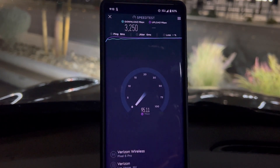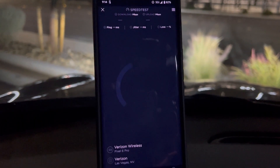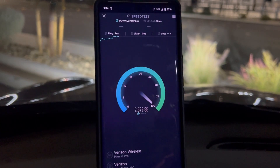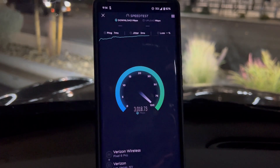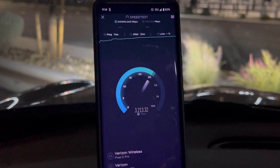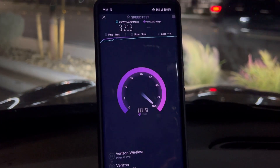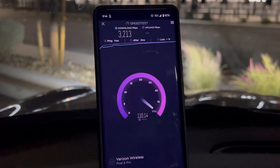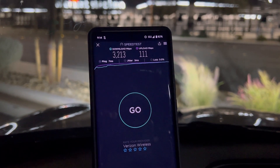The speeds are better than what they were, but is it faster on millimeter wave? Not really — it's close. It improved, but I wouldn't say this phone tops off the iPhone or the Galaxy. Out of Android, I'd say the Fold and the Surface Pro Duo 2 have better millimeter wave performance than this, and the Flip as well.